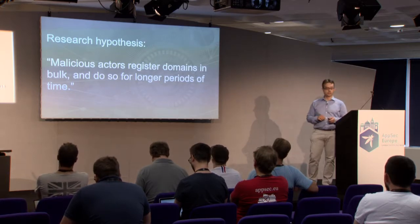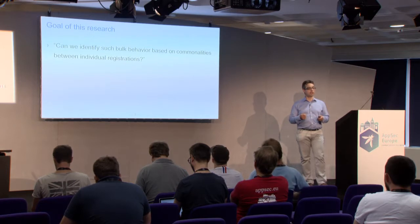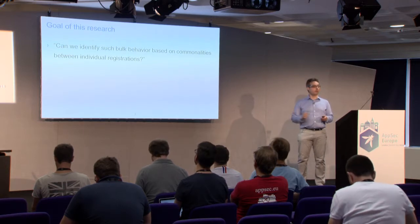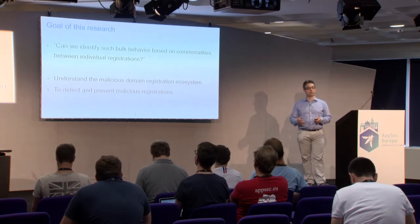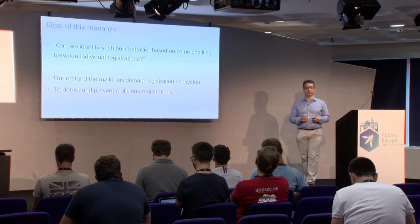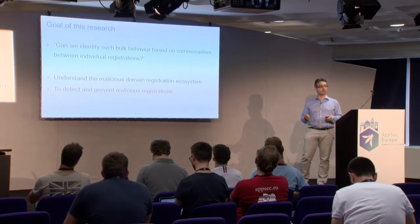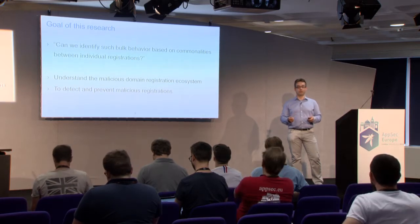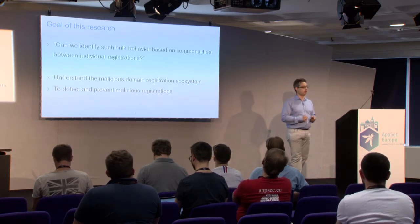This is the starting point of our research. If that is the case, maybe we can find ways to identify the registration behavior — the patterns malicious actors are using to register such a bulk of domain names. And if that is the case, we can try to understand how the ecosystem works to register malicious domain names. We can go one step further and try to prevent and detect malicious domain names. Prevention means the moment we see a registration coming in, we prevent it from being active and queryable in the DNS zone — that would be the ultimate goal of this research.